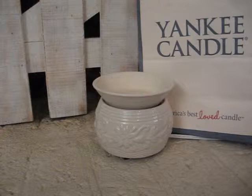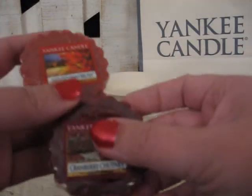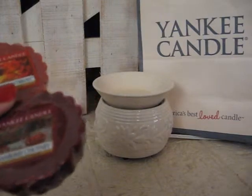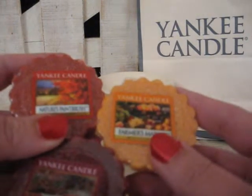If you take Nature's Paintbrush, Cranberry Chutney, and Farmer's Market, you have Harvest Market.